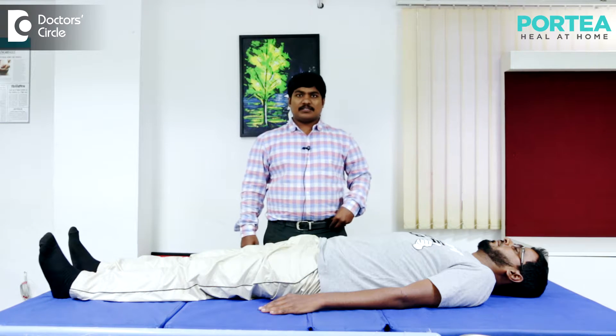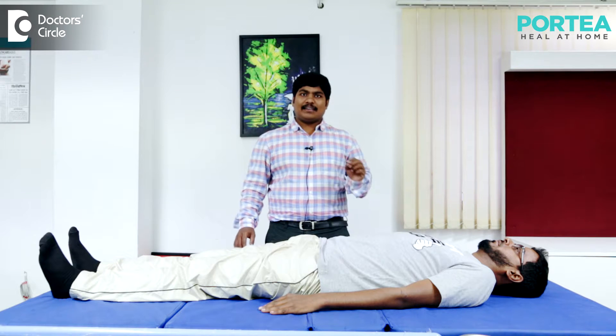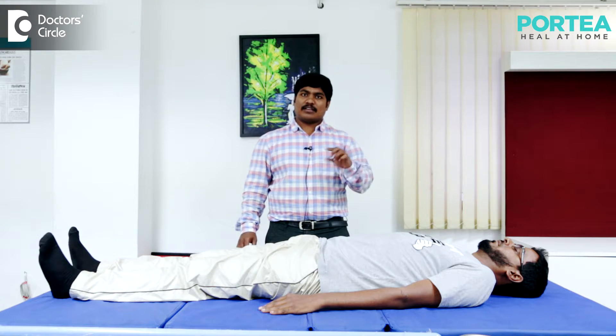It's called the straight leg raising test, which can be performed on a table. I would like to demonstrate the straight leg raising test. This is to rule out any disc or nerve root involvement.